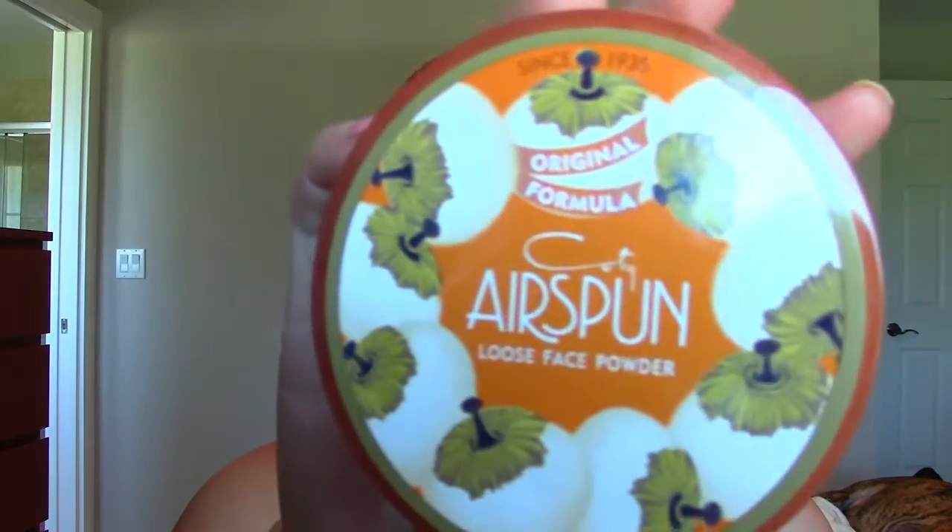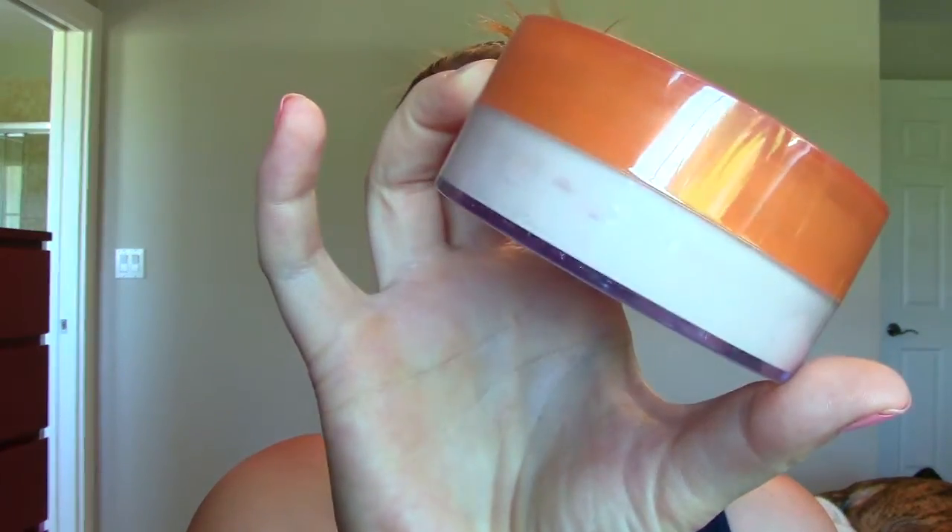This is the Coty Airspun Loose Face Powder. I heard about this from Tati's channel. I don't like the smell of it — it smells very perfumey and I just feel like there's a lot of chemicals in it. I don't like it. I don't like loose powders to begin with.